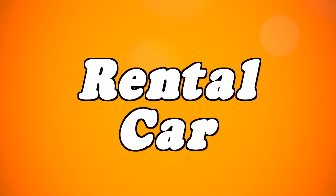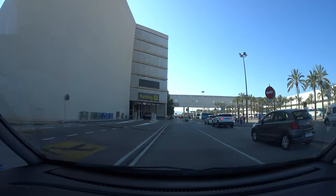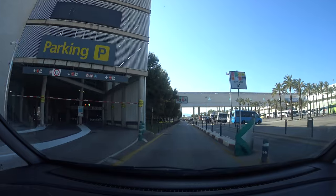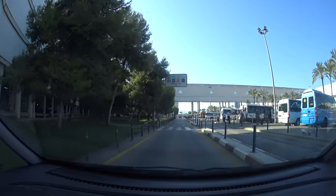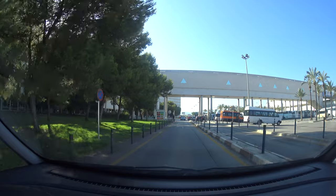If you want a rental car at the airport, you do have to watch out. This has been covered in the news in England and Germany — there are less reputable companies that will make you wait a long time and try to upsell you on insurance. Bigger, more reputable companies don't have this problem as much, but depending on when you arrive, you may still have to wait quite a bit.